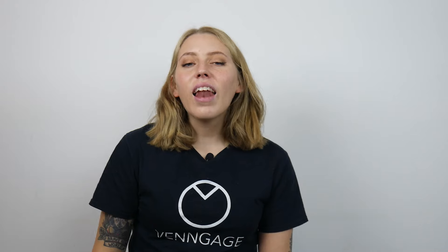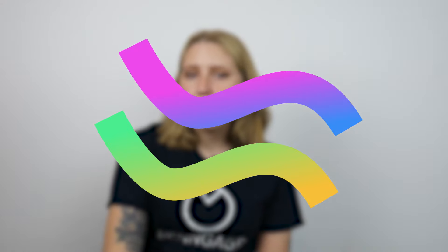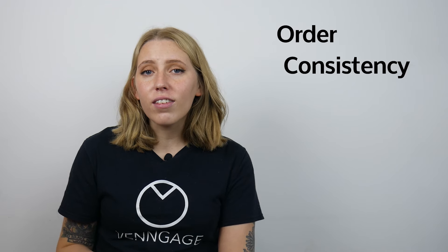Next up, trend number three: geometric shapes. Last year we saw designers use abstract and flowing shapes, but this year the shapes are going to be more geometric, with a lot more hard lines and sharp corners. Using geometric shapes can add order, consistency, and structure to a visual. You can use shapes like a triangle or a half circle to add interest, highlight important information, or box out a logo.